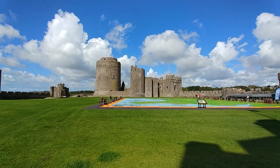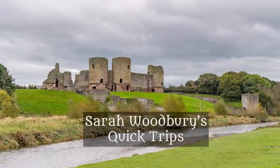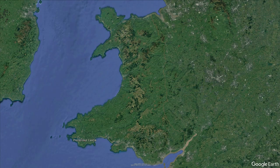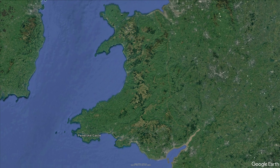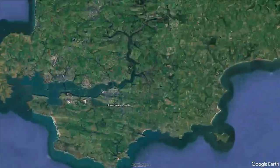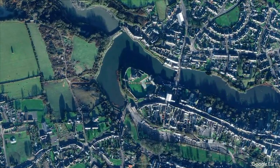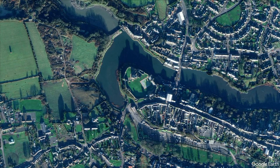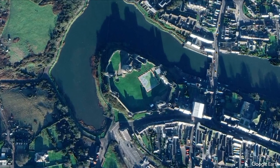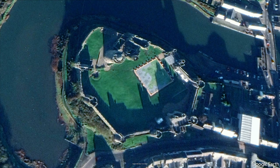I'm Sarah Woodbury, and today we are visiting Pembroke Castle. Pembroke Castle is a medieval fortress in Pembroke, South Wales. It was the seat of the Norman Earls of Pembroke for centuries. It was begun in 1093 by Arnulf de Montgomery on a promontory near the Pembroke River, as part of the initial Norman conquest of Wales.